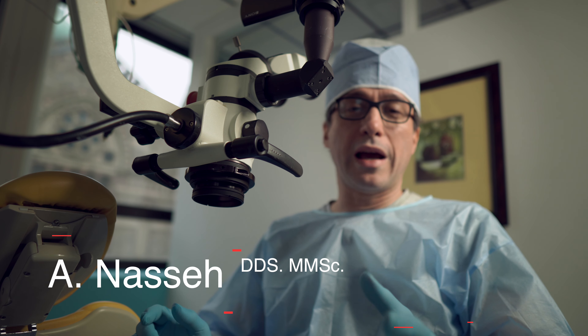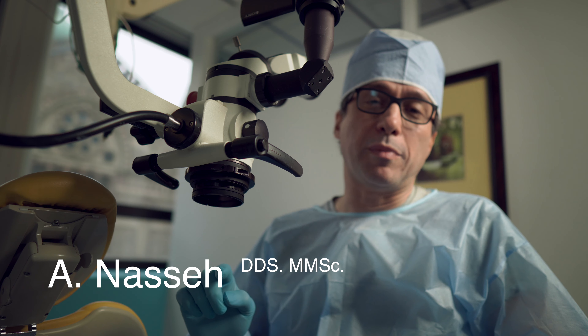Hey folks, how you doing? Much to everyone's surprise, I'm at the office — actually, I just saw an emergency patient.